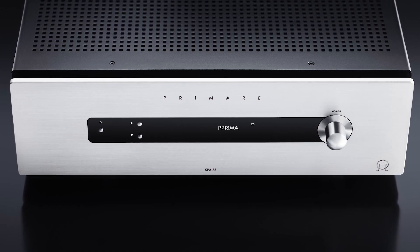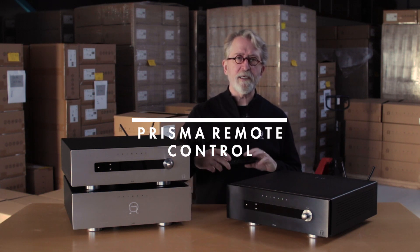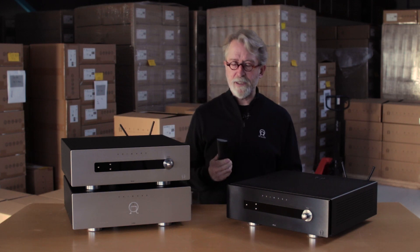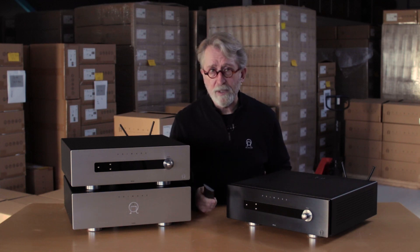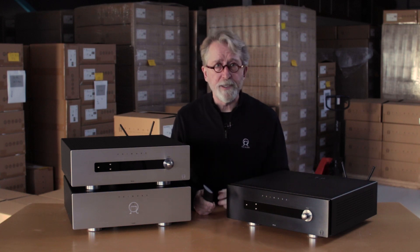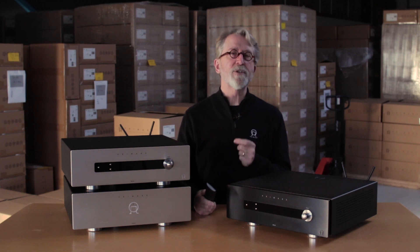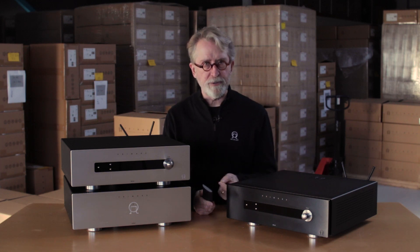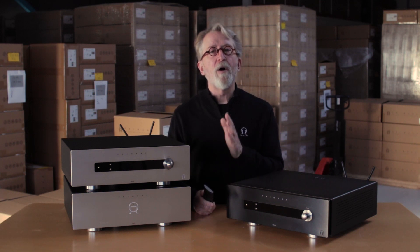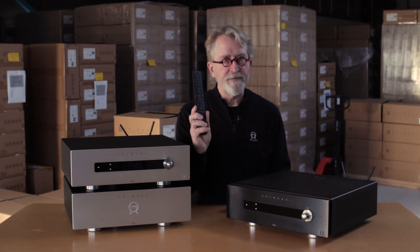The Prisma app allows you to set up the network player functionality as well as control the NAS. But to set up these units themselves, you'll use the new Prisma remote control. This remote is a universal Primare product remote — it will control not only the most current Prisma models including the processor and integrated amp, but all of our current generation of products as well as virtually every past product Primare has ever produced. With the exception of the 928 and 200 series, all other Primare products can be controlled by this remote with a simple configuration step.